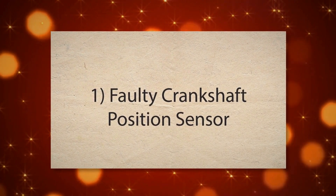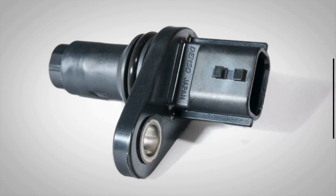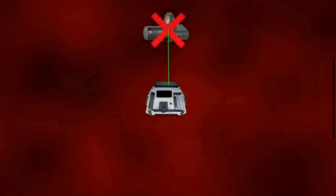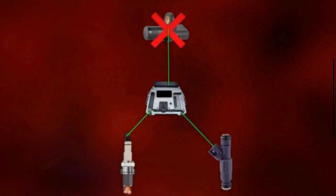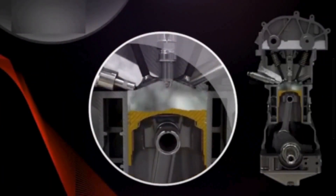1. Faulty Crankshaft Position Sensor. The crankshaft position sensor is responsible for monitoring the position and rotation speed of the crankshaft. If the sensor itself is faulty, it may not provide accurate readings to the engine control module. This can lead to misfires, rough idling, or difficulty starting the engine.